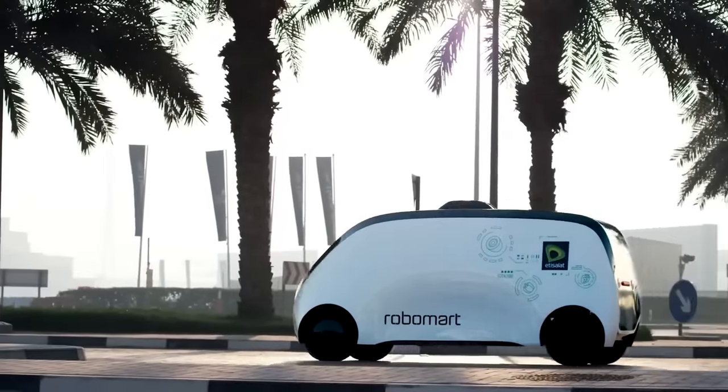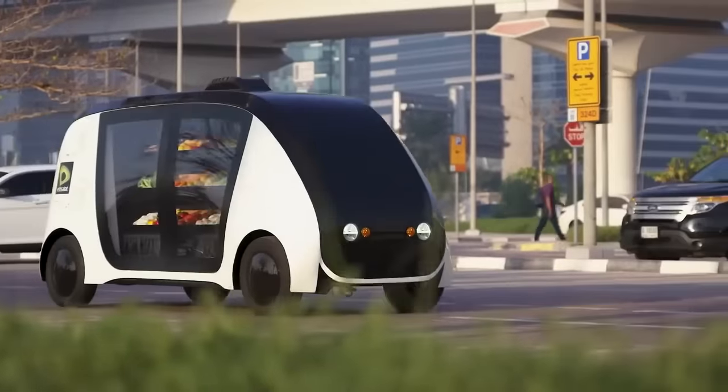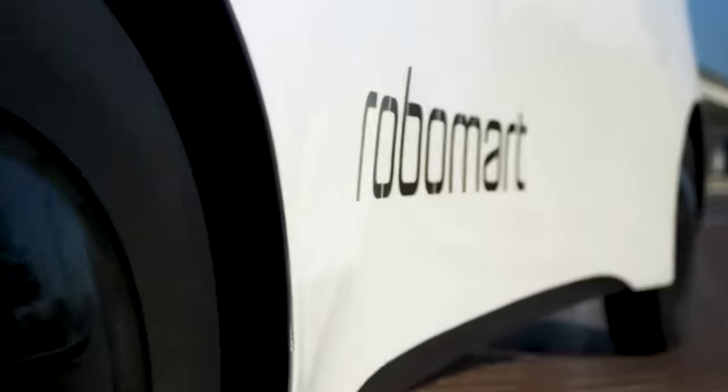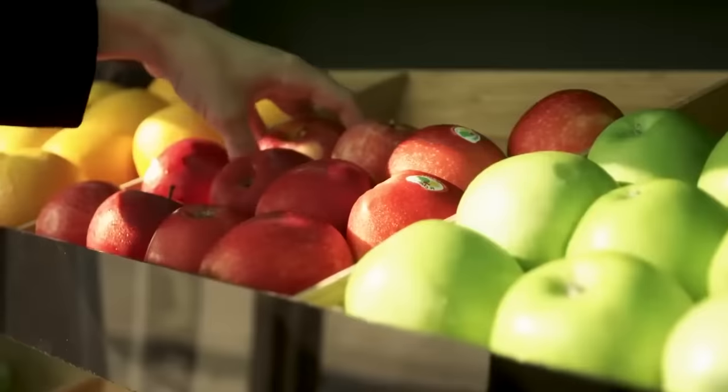RoboMart is a self-driving mobile store concept that brings groceries and essential items directly to customers' locations. It is an autonomous vehicle equipped with shelves and refrigeration units, allowing customers to select products without visiting a physical store.